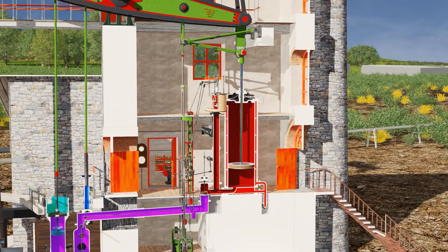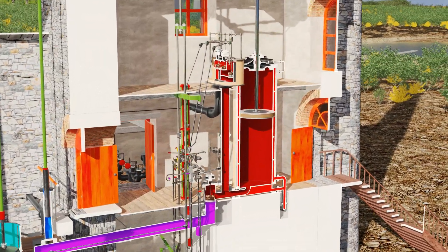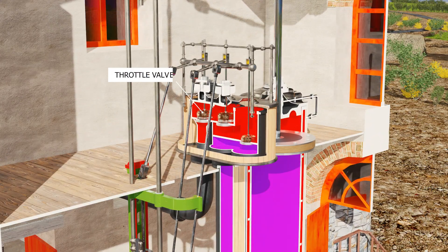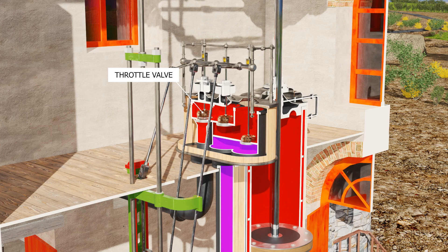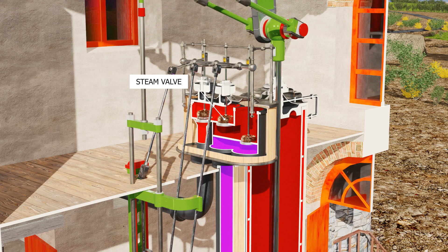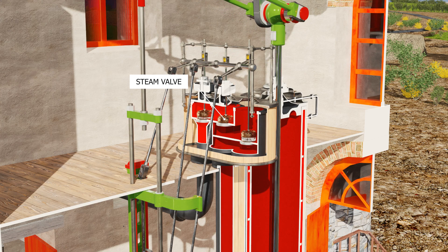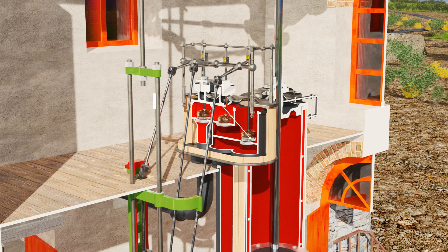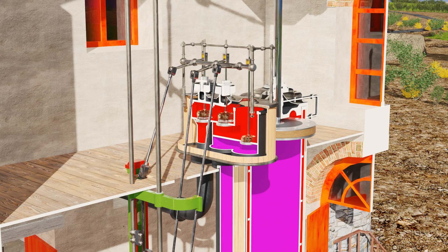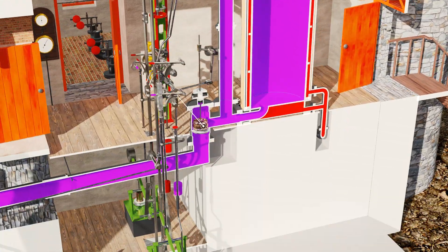A Cornish pumping engine is controlled by four valves. First, the governor or throttle valve, controlling the steam pressure to the cylinder and hence the power. Second, the steam valve, controlling the steam admission to the upper part of the cylinder. Third, the equilibrium valve, equalising the pressure above and below the piston.